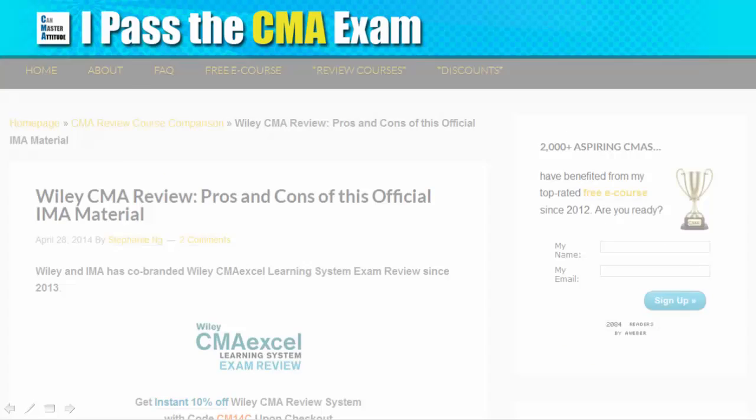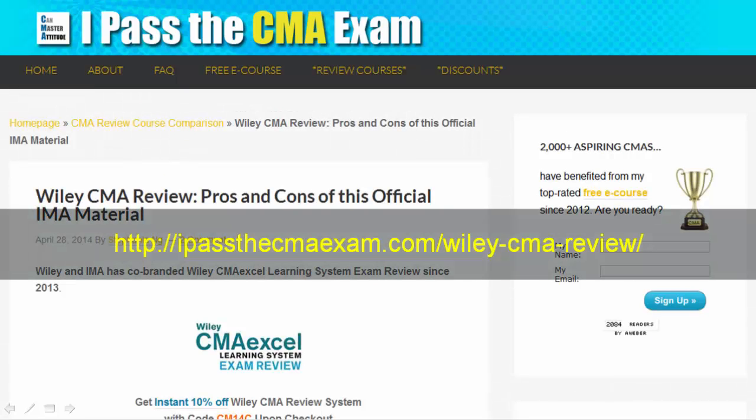You can find my pros and cons analysis of the Wiley CMA review on this page of my site. In this video, I am going to focus on showing you the look and feel of the products.